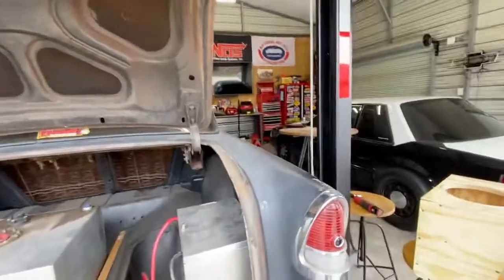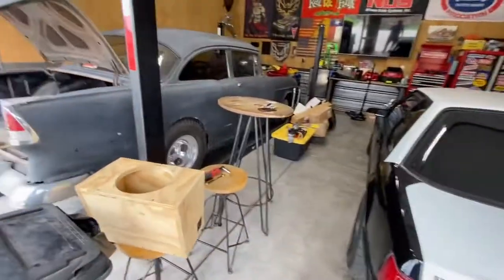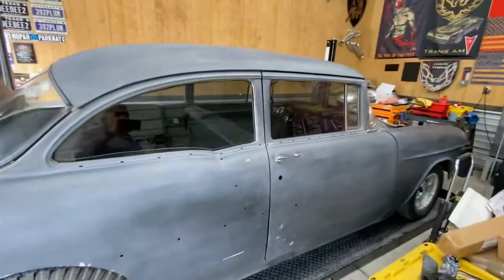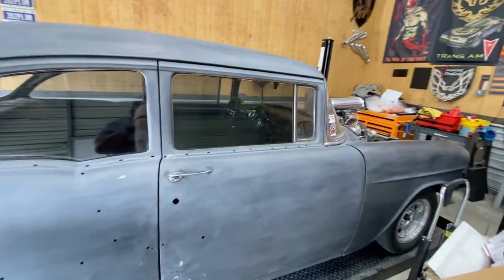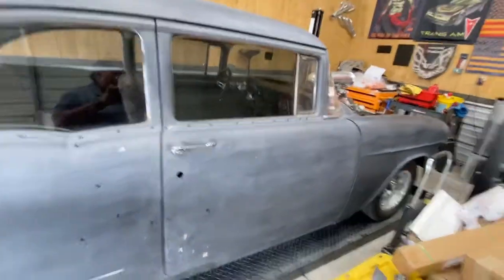Taillights, stoplights, and headlights all work. The only thing that doesn't work, as I said, is the turn signals. But on these old cars, a lot of cops don't even pay attention to them. As you can see here, the windows have the tint - and again, that's the window itself. It's not a film tint; that's the glass.